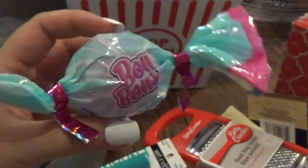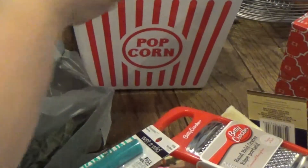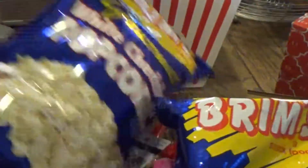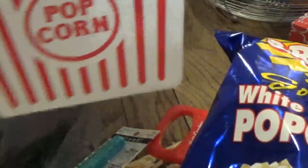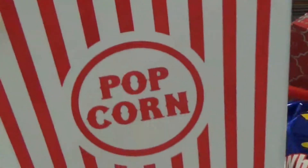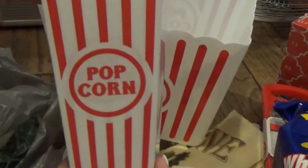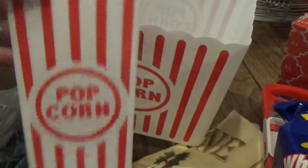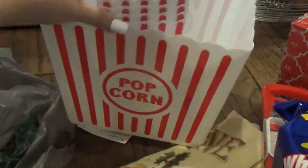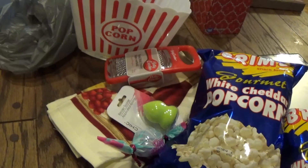I got two bags of white cheddar popcorn because I got this big popcorn holder, and then I got these little individual popcorn cups — I got six of them because there's six of us, and these were two for a dollar, so that was really cute. These are gonna look so cool on popcorn movie night!